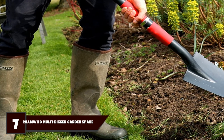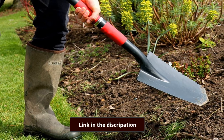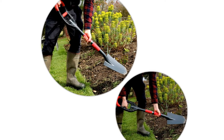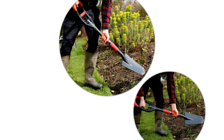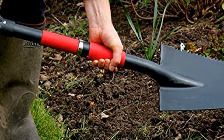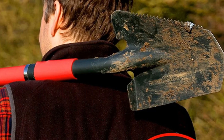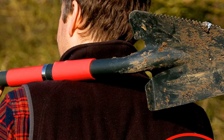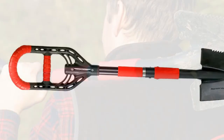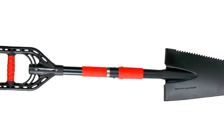Moving on to number 7, the Romeworld Multi-Digger Garden Spade. This spade is uniquely designed to perform various tasks that a standard spade cannot handle — it works as a digging spade, root cutter, and shovel. Its unique design allows you to direct your power into the soil where it is needed most. The head is shaped like an arrowhead, making it easier to push the blade into the ground, especially in hard rocky soil, dense clay, or any other tough environment. The blade also features a serrated edge that allows you to cut through tough roots and sod with ease.